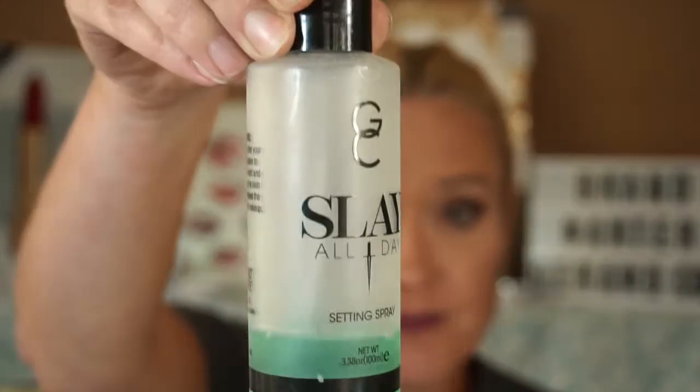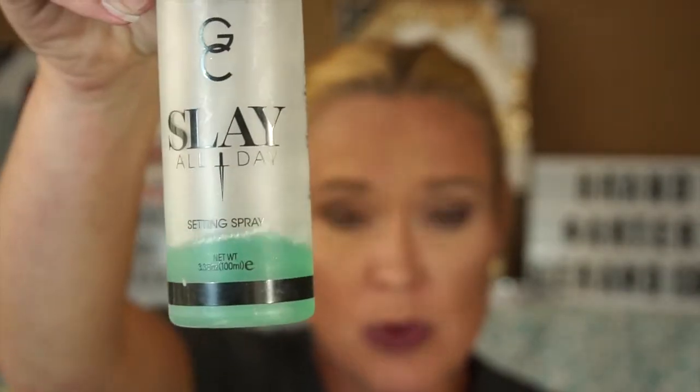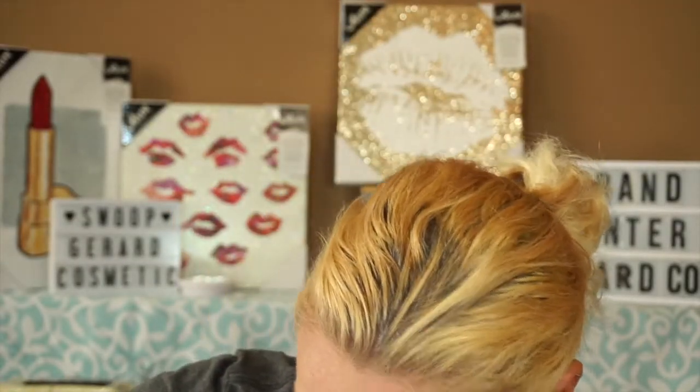The one I use absolutely every single time I do my makeup is the Slay All Day Setting Spray. This one is in cucumber and it's almost gone. I was going to reorder it during the sale but they were sold out. I do have backups though — I have the small size in coconut and a little one in peach.